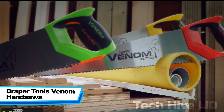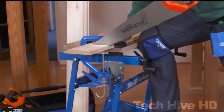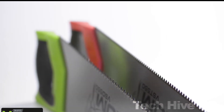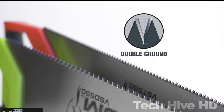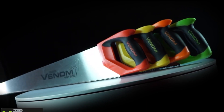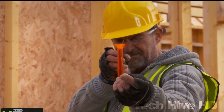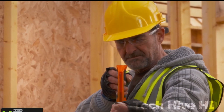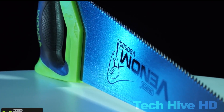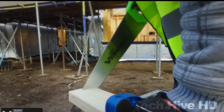Draper Tools Venom Handsaws are precision tools designed for cutting through different types of materials, including wood, plastic, and metal. They feature a high-quality carbon steel blade with a sharp triple-ground tooth pattern, which allows for clean and fast cuts. One of the standout features of Venom Handsaws is their aggressive tooth design, which enables them to cut through wood with lightning speed. This design also means that the saw requires less effort to cut through wood, reducing fatigue and allowing you to work for longer periods without any discomfort. The Venom Handsaws come in different sizes.